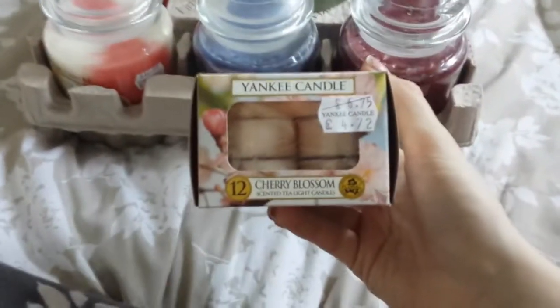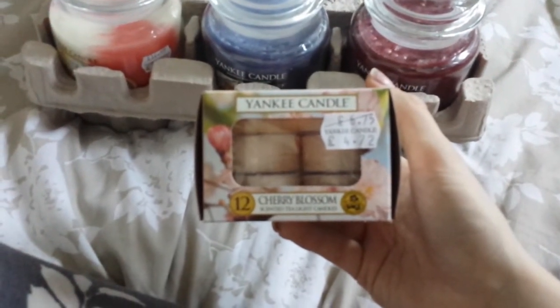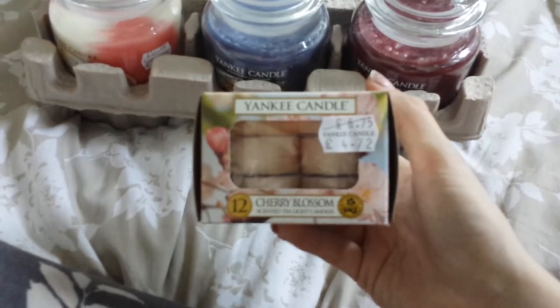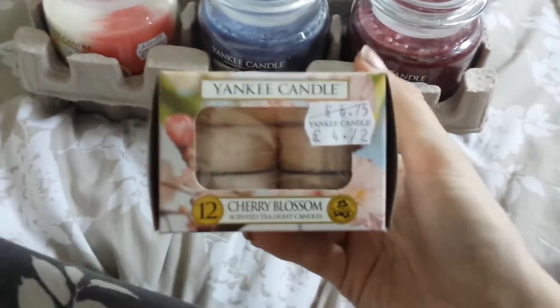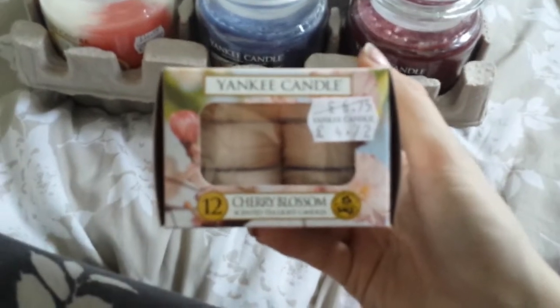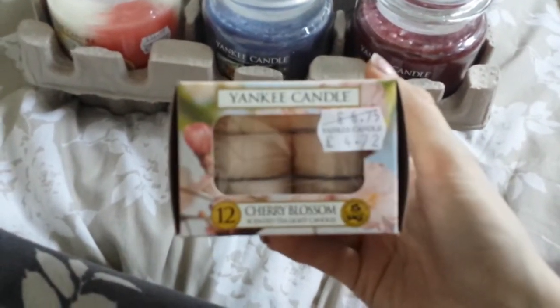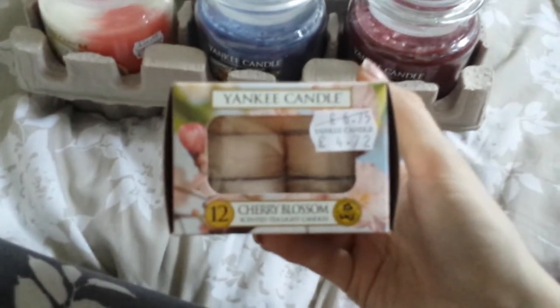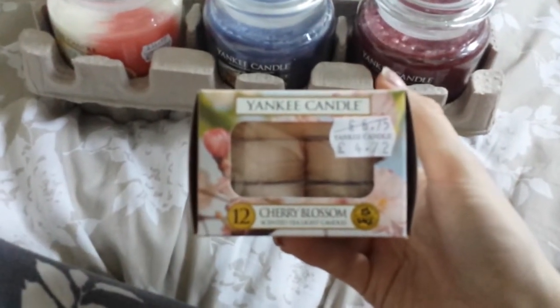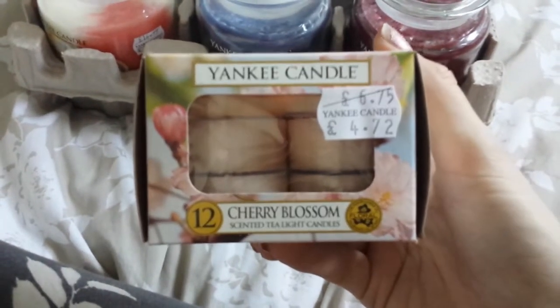Then I bought some Cherry Blossom tea lights, which are fab. It smells a bit like Palmer Violets and I really, really like this scent. I'm not usually a big fan of floral scents but this one is just perfect — really nice for the bedroom, and not too strong, not too subtle either. The only thing is that it's been discontinued, so it's another one I can't get hold of which I really, really like.